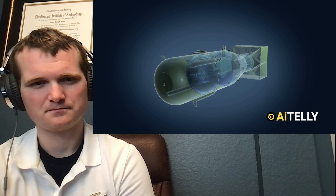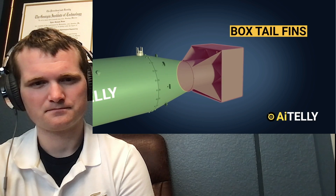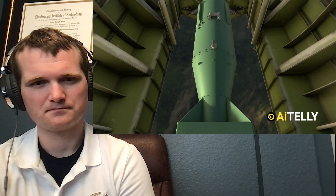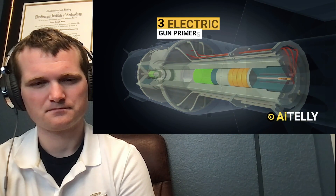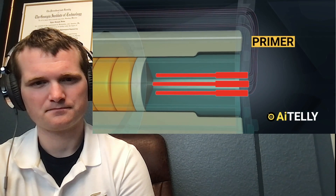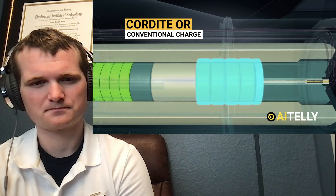Before we dive into how this works, we have to understand the parts of the nuclear weapon. Starting from the back, these are the box tail fins meant to stabilize the bomb when dropped from the B-29 Superfortress bomber. These are the three electric gun primers — the primer is the device responsible for initiating the propellant combustion, also known as the cordite or conventional charge, that will push the projectile at an explosive force.